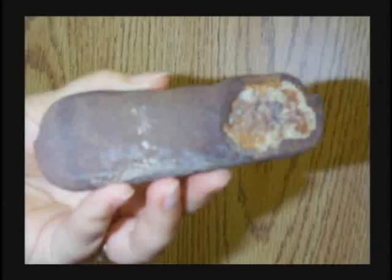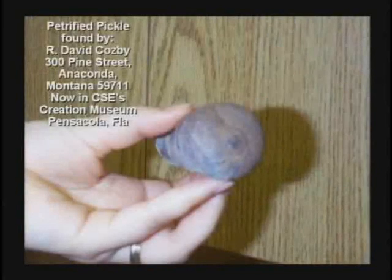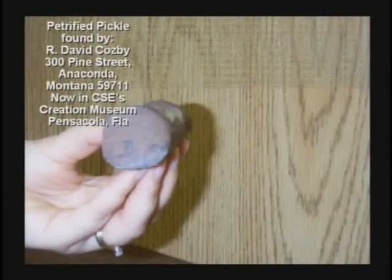I said, of course — who in their right mind would not want a petrified pickle? Come on down to Pensacola, Dinosaur Adventureland, and see the petrified pickle.